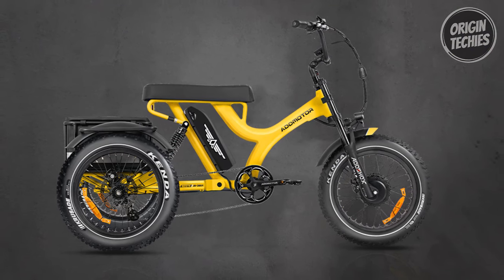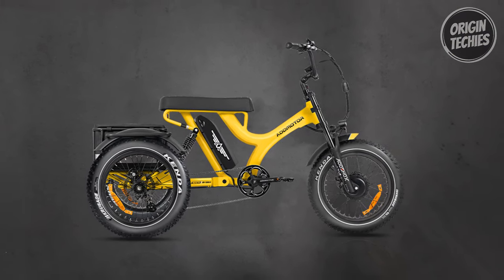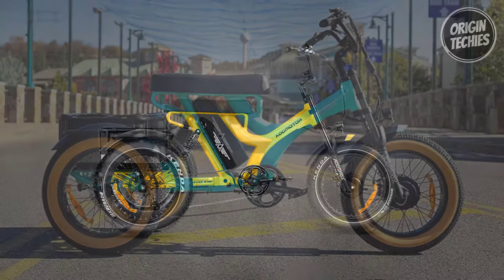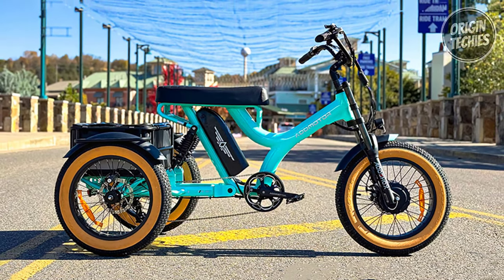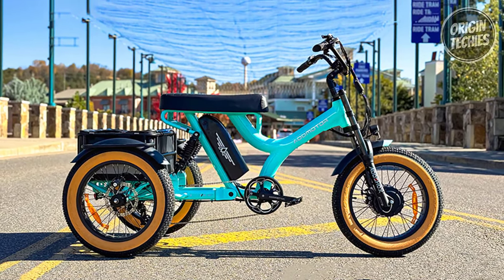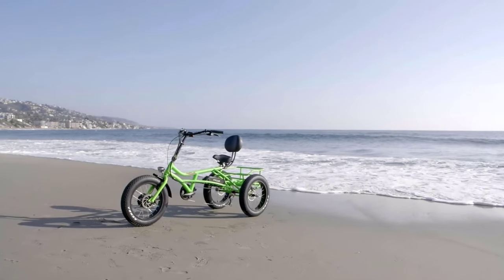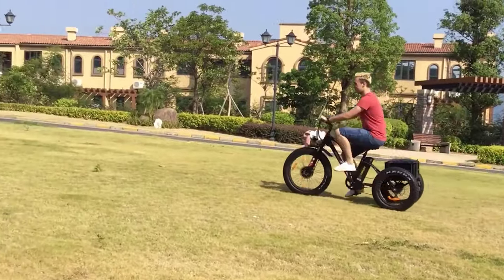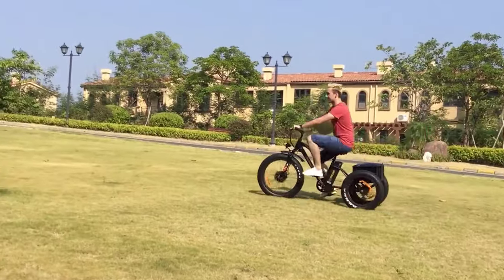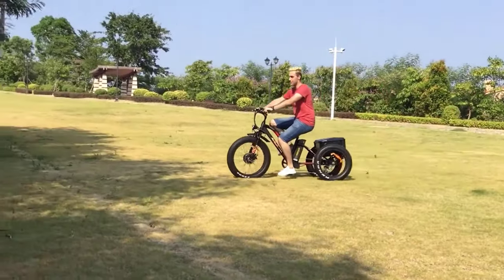The Herotri M365X combines power, style, and functionality, making it the perfect companion for your daily commute or leisurely rides. Get ready to become an urban hero with the Edmotor Herotri M365X. We hope this guide helps you find the perfect trike for your needs. If you enjoyed the video, remember to like and subscribe for more informative content. And remember, these tricycles offer a fantastic blend of convenience and eco-friendly mobility. Thank you for watching.